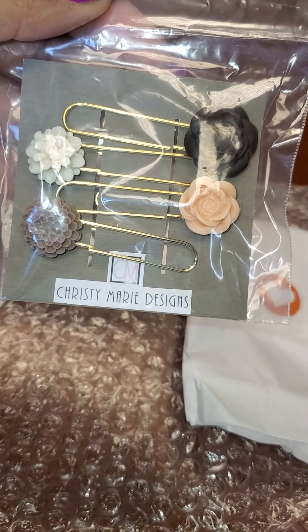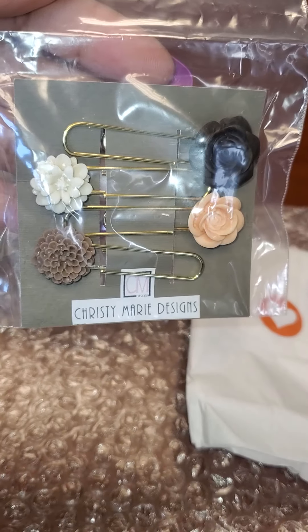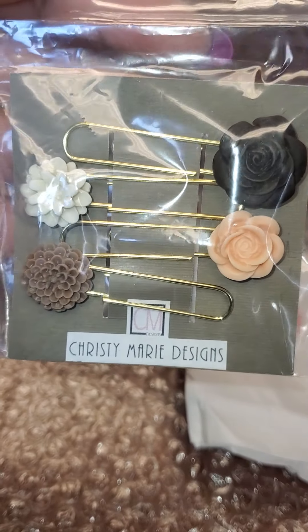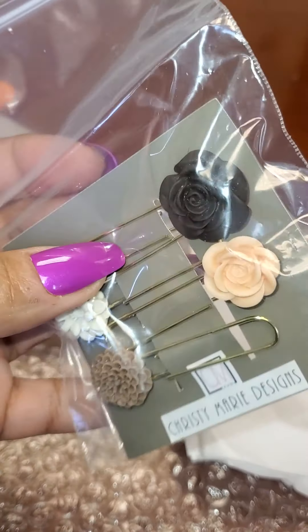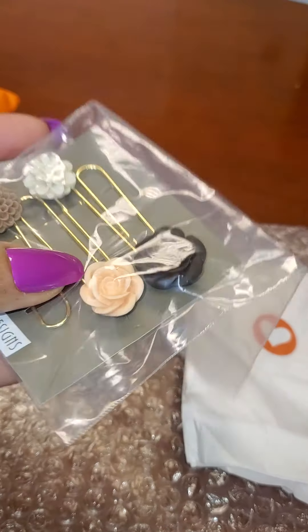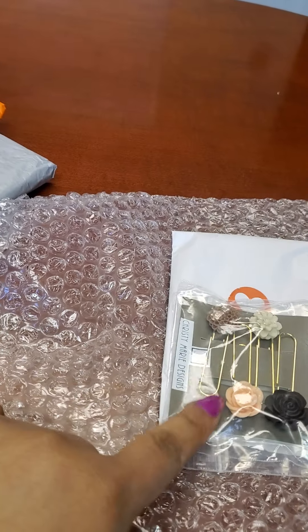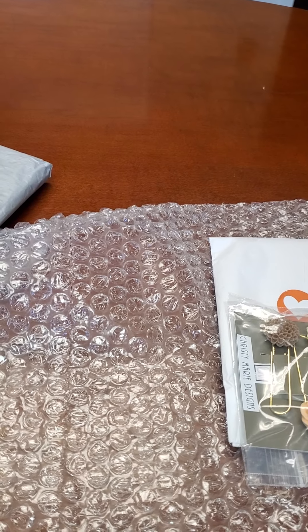Look at these paper clips — these are beautiful, absolutely gorgeous. I'm going to put this black one on my Passion Planner and this one on my Happy Planner. I'm going to make these work. I think this one is going to be really cute on my EC planner.